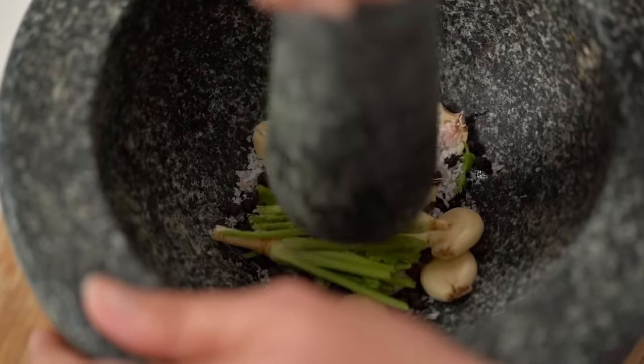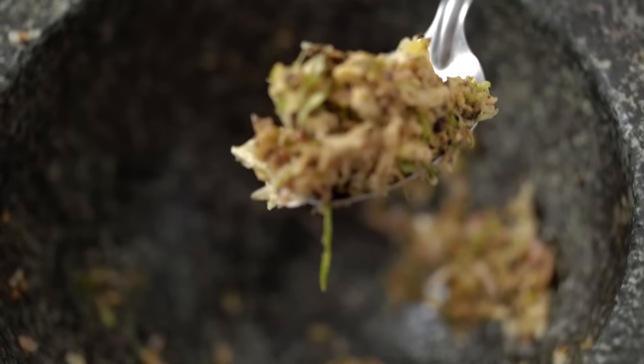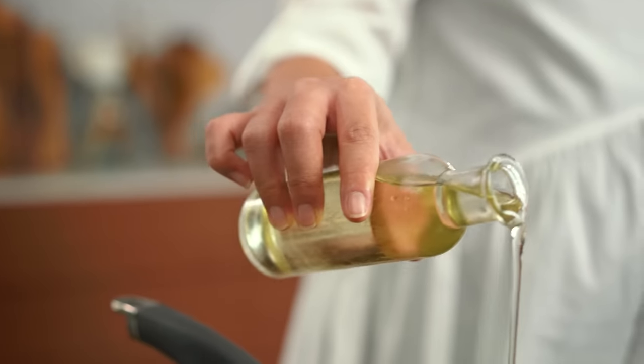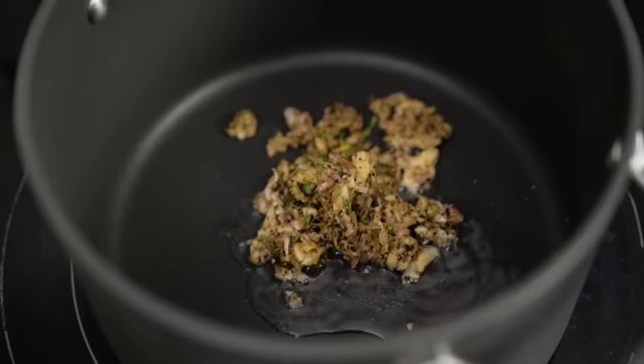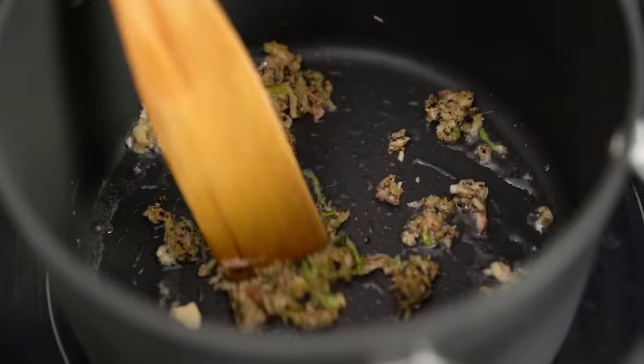A rough paste is what we're going for here. Once everything looks a little bit like this, then we're good to go. I'm going to heat up a little bit of oil in my pot and add in that paste. It's such a wonderful, comforting smell for me — it reminds me of my childhood, my Thai mum cooking in the kitchen. Always that garlic and coriander pepper smell.